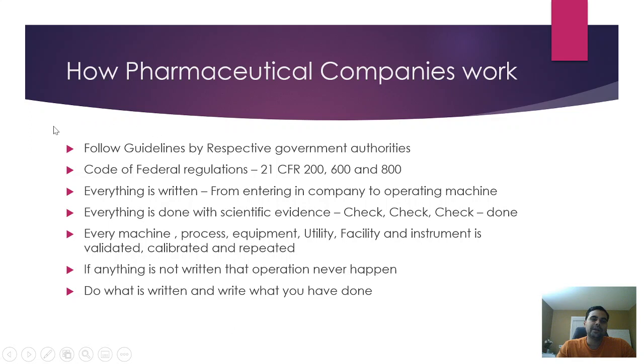Understanding these principles gives you an idea of how disciplined this industry is. There is no margin of error, but at the same time there is no rocket science — you need to follow principles, guidance, rules, and written instructions, and you will be safe enough to produce good products for the patient world.